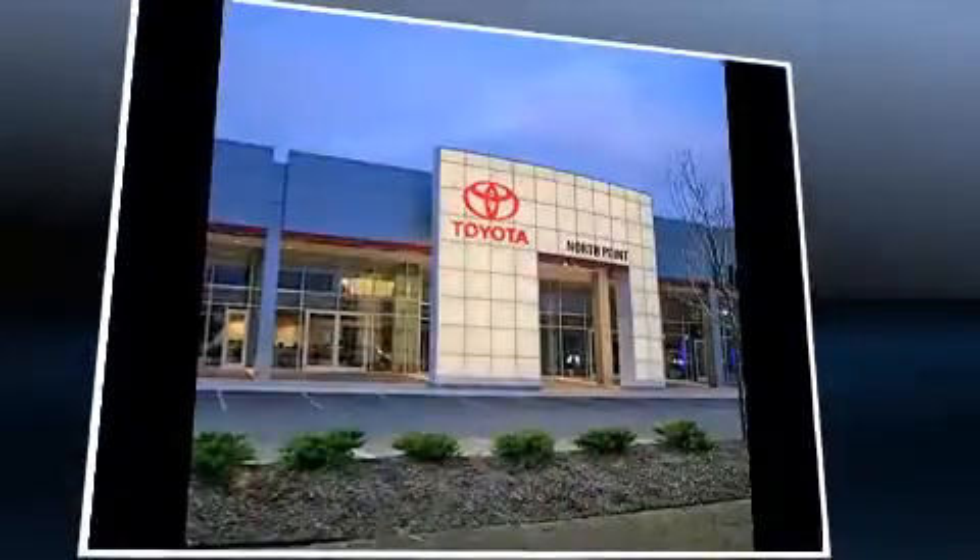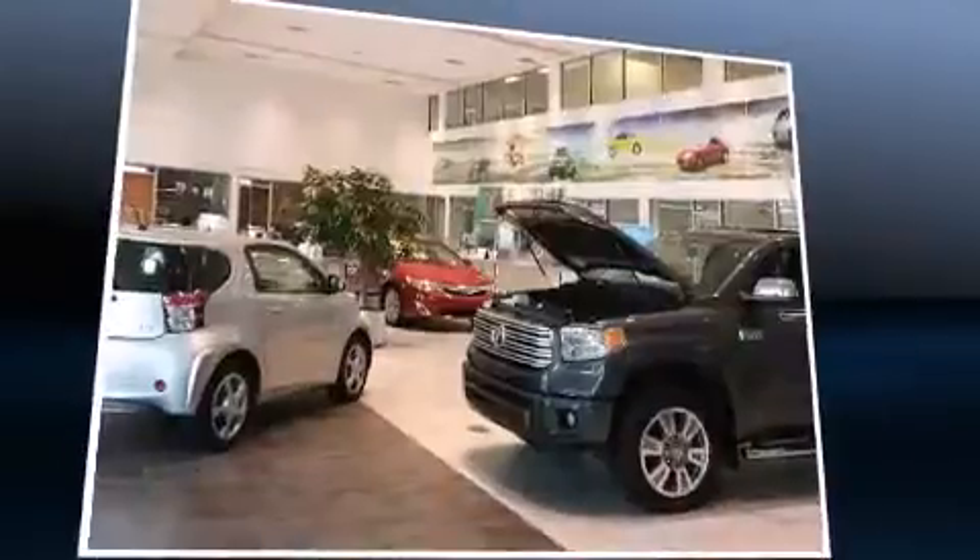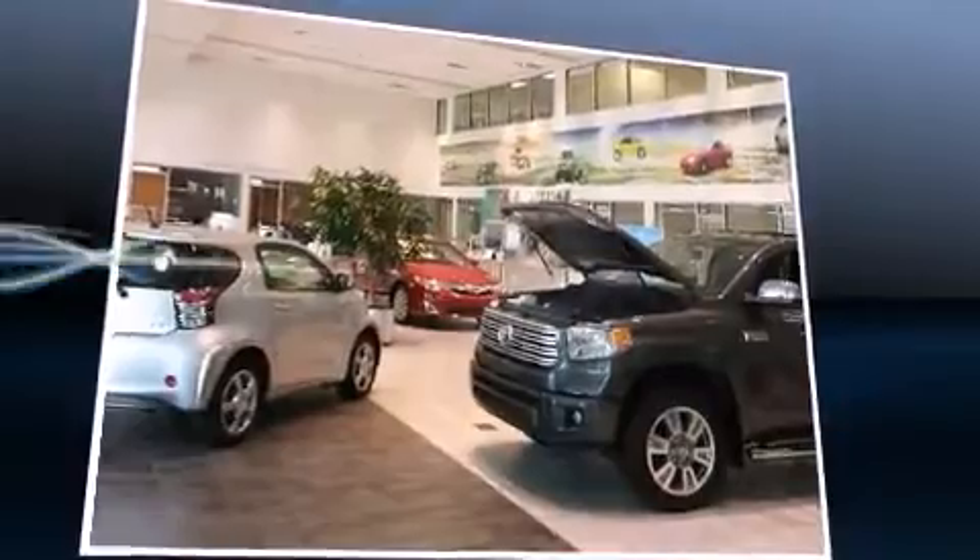Top features include cruise control, variably intermittent wipers, power front seats, front fog lights, remote keyless entry, and air conditioning.